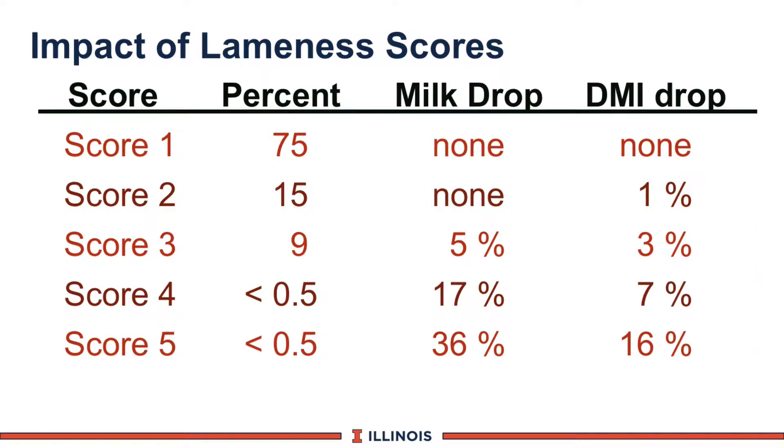Here is data from California, which provides two interesting factors. Scoring 1 to 5, you can see in these California herds, 75 to 80% score 1 or 2, 15% score 2, less than 10% score 3, and less than 1% score 4 and 5. Some people will group 4 and 5 together. The other thing to notice is that there is a dramatic impact on dry matter intake and milk production as cows go from score 1, 2, 3, 4, and 5.